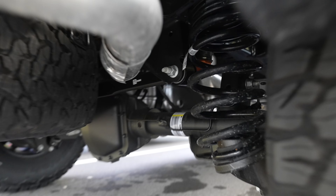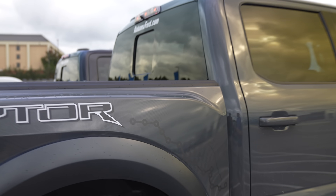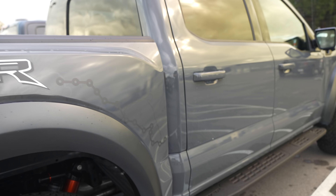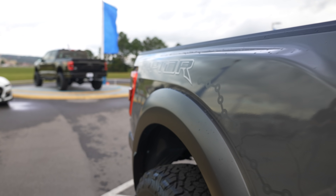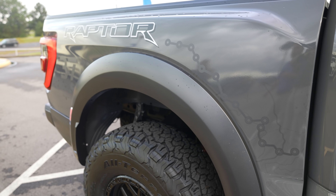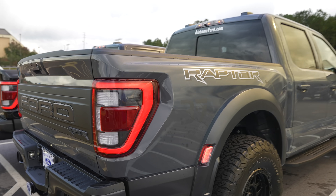The 37 package comes with this awesome-looking graphic. If you know what this map is, put it down in the comments — I'm really interested to know. Someone joked it's a map of every location the RAM TRX broke down at the Baja 1000, but if you actually know what this is a map of, let us know in the comments.